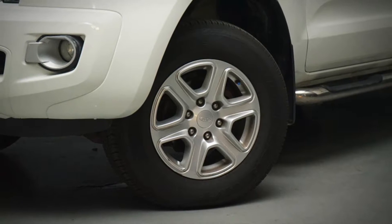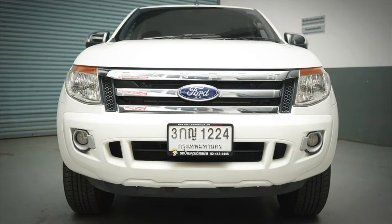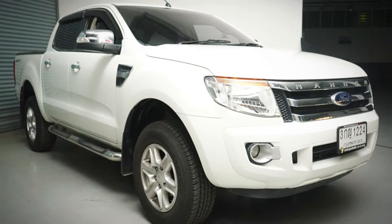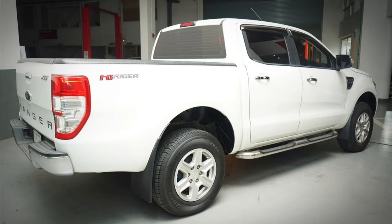Let's look at the front of the car. The car body is a high-spec model. The engine is 2.2, and we'll also look at the back of the car.